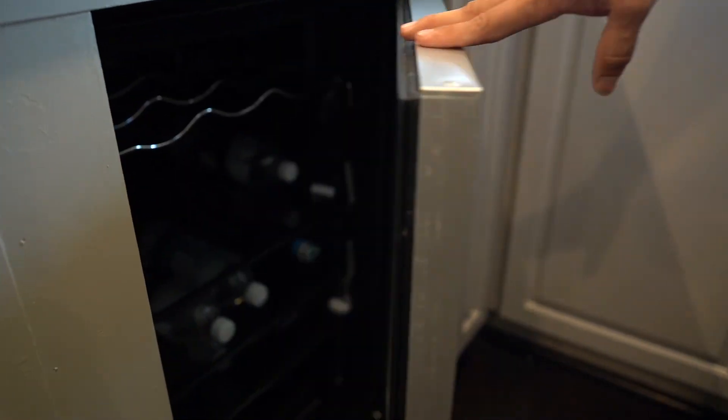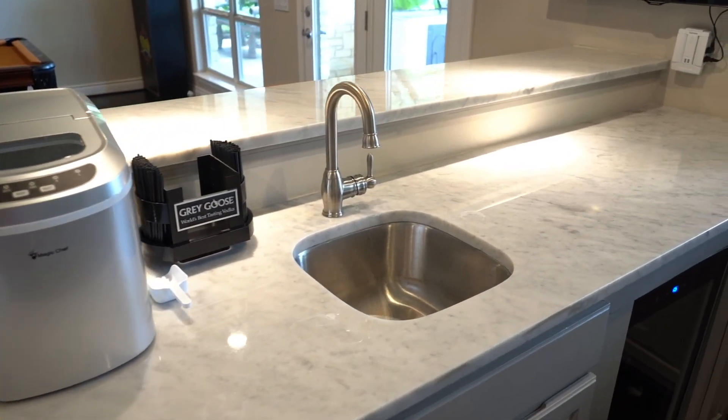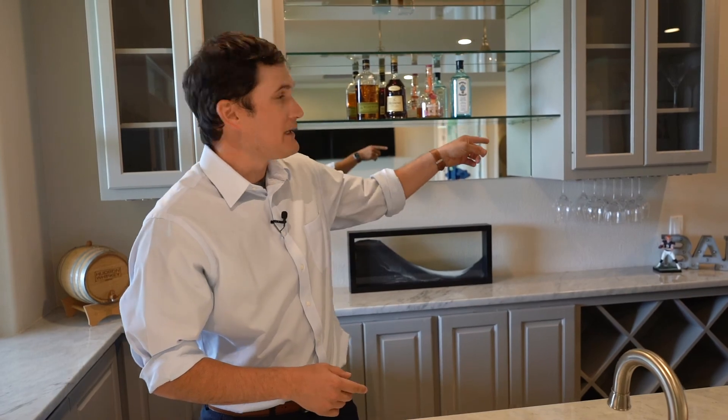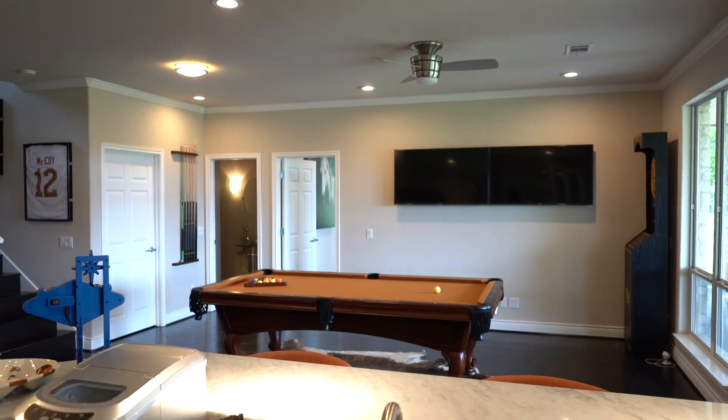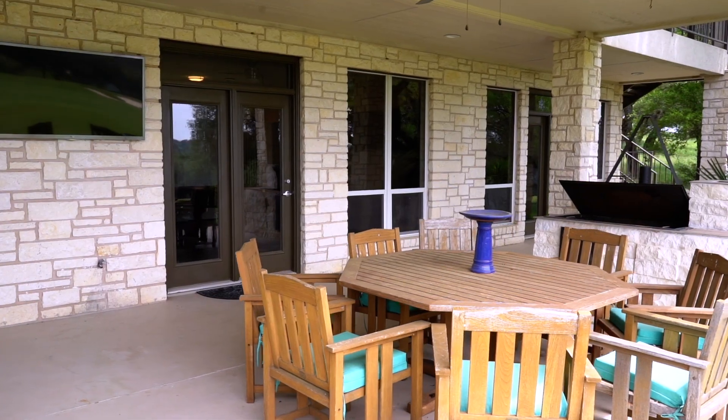The game room bar is ready for you to get it stocked. It's got a wine fridge, ice maker, sink, and display cases for some of your favorite beverages. It opens up into the game room and is right at the exterior doors that open to the outdoor living space.